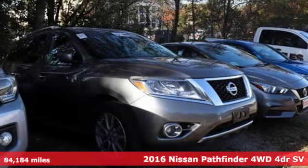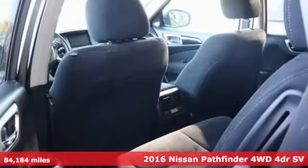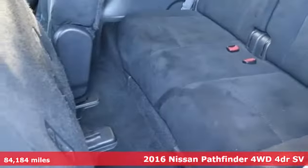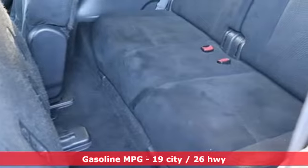It's a 2016 Nissan Pathfinder. Leave no child, nor boat, nor trailer behind in this Pathfinder, thanks to its comfortable seating for seven and strong towing capability.